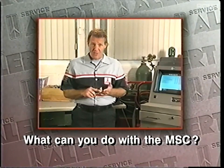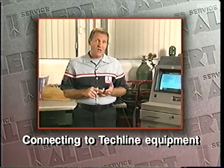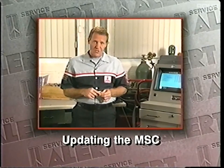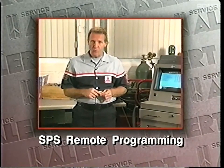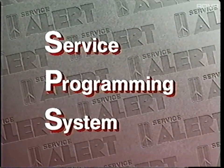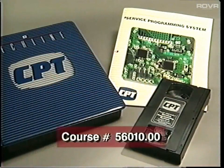What can you do with the MSC? Connecting a TechOne with an MSC to TechLine equipment. Updating the MSC and SPS remote programming. SPS stands for Service Programming System. SPS provides technicians with a method for programming the PROMs in selected control modules. SPS is thoroughly covered in the CPT videotape course. SPS remote programming is one part of the Service Programming System. Let's get started with topic number one.